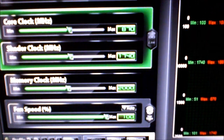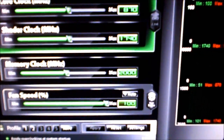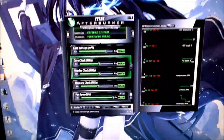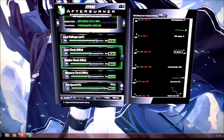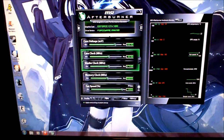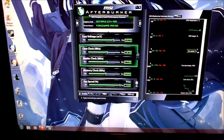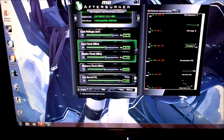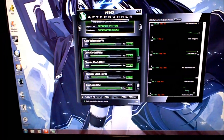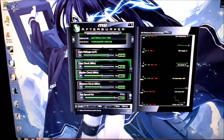870 on the core, 1740 on the shaders, and 2000 on the memory — and that's at stock volts. That's the max I've been able to get out of stock volts. I sat here and played games for like five or six hours, no driver crashing, no nothing, no artifacts — running a hundred percent perfectly stable.